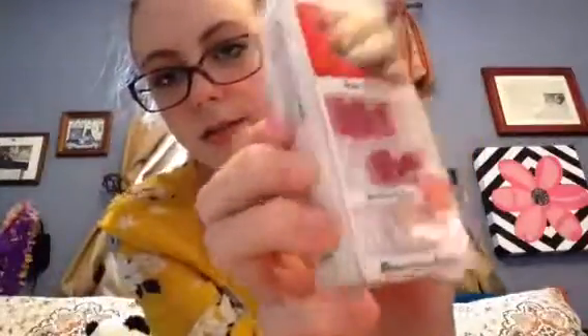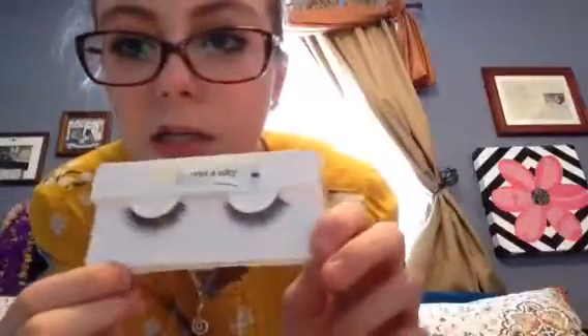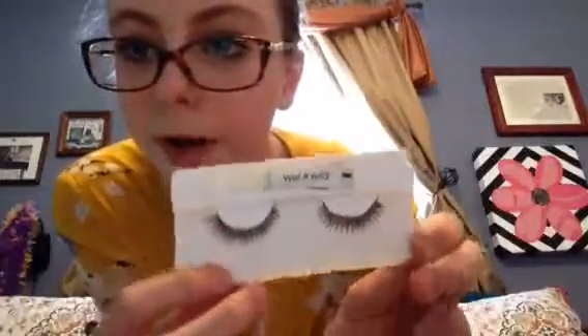My favorite fake stuff — and yes, I did say fake. These are my favorite fake nails. I wore them a lot on my old channel. These are Impress Press-On Manicure, the short ones. They come with accent nails and red nails. Then these are my favorite fake eyelashes — they're by Wet and Wild. They come with a little glue. I'm obsessed with these. They're so pretty — they're dramatic but also very natural.